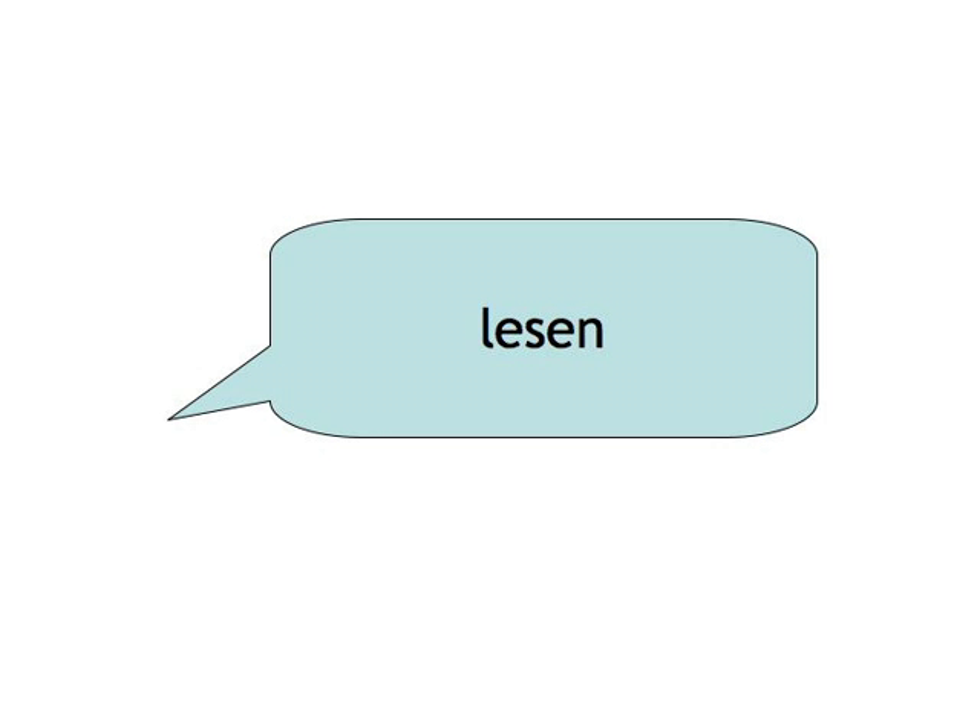Lesen. Ich habe gelesen. Essen. Ich habe gegessen.